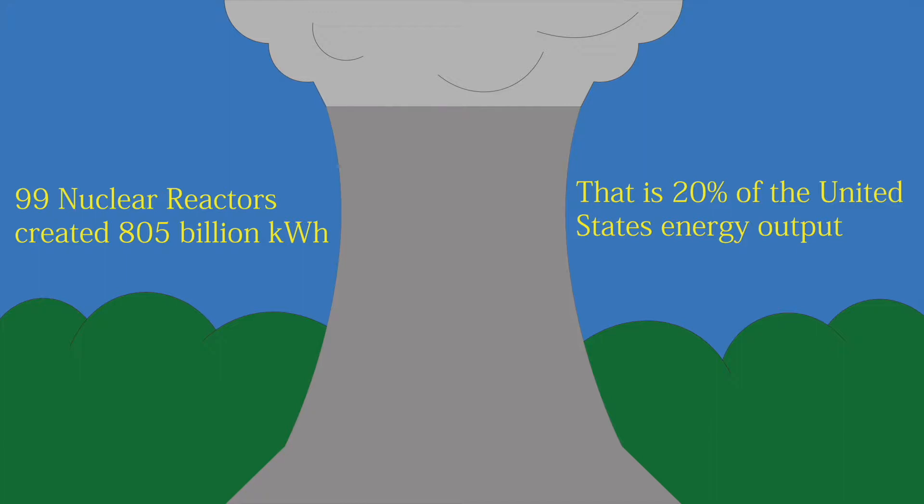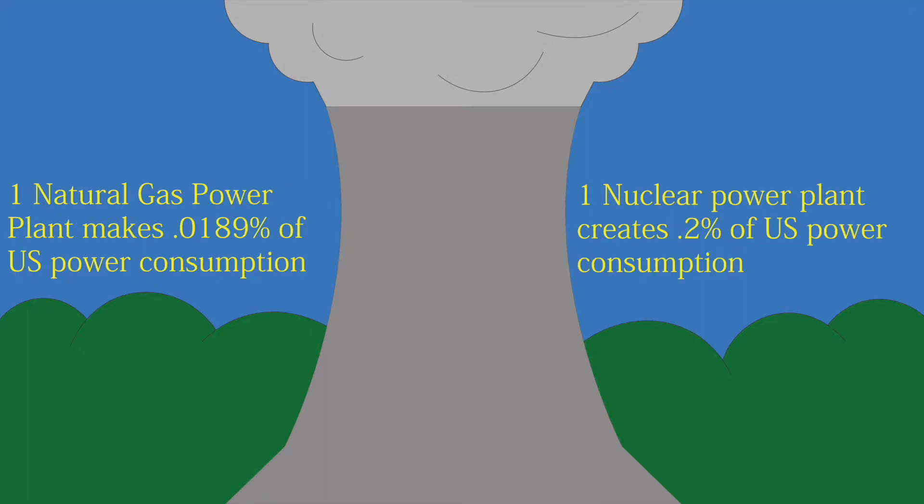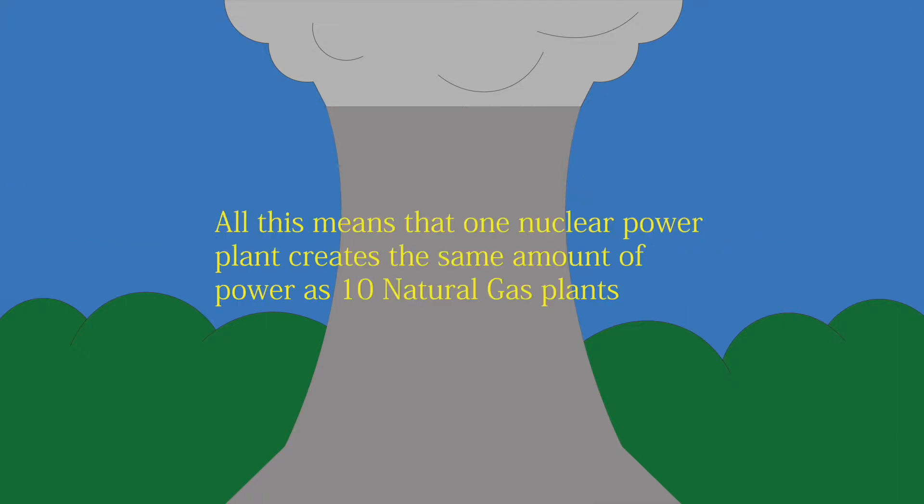All 99 of these nuclear reactors produce 20% of the United States' power consumption. However, the biggest power producer in the U.S. is natural gas power plants, with 33% of U.S. energy consumption. There are 1,740 natural gas plants in the United States. That means one natural gas plant creates 0.0189% of U.S. power, while one nuclear power plant creates 0.2% of U.S. power consumption. That means one nuclear power plant makes the same amount of energy as 10 natural gas power plants.